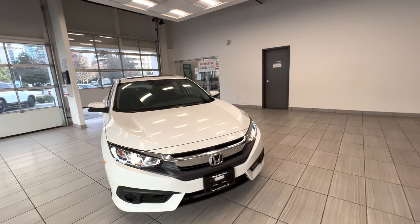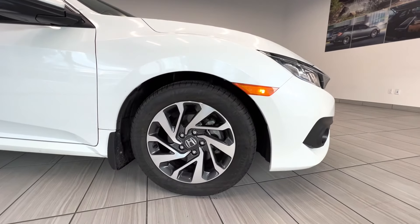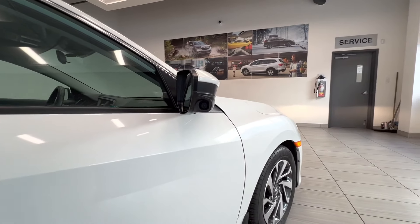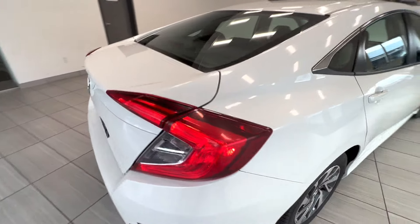This is a 2018 Honda Civic Sedan EX. Here's the alloy wheel, sunroof up on top, lane watch camera, and here's the back of the car.